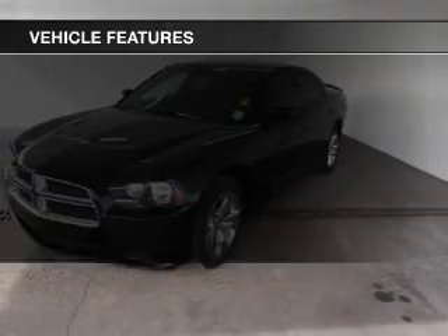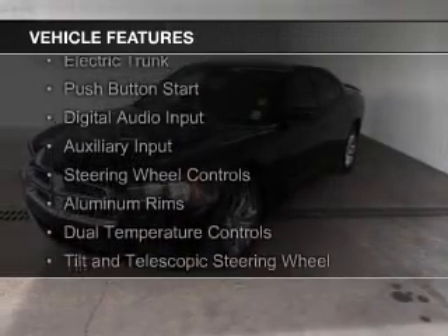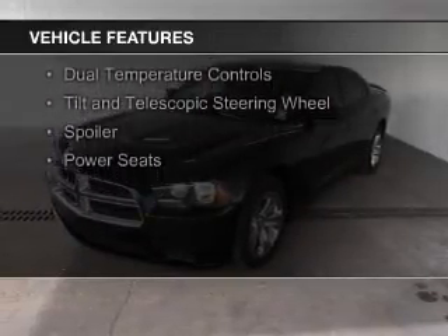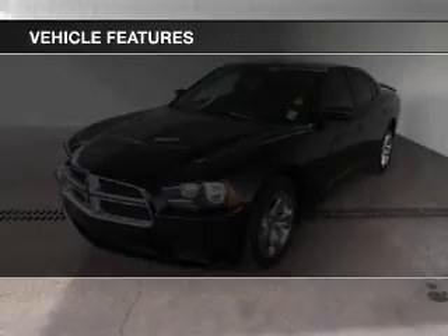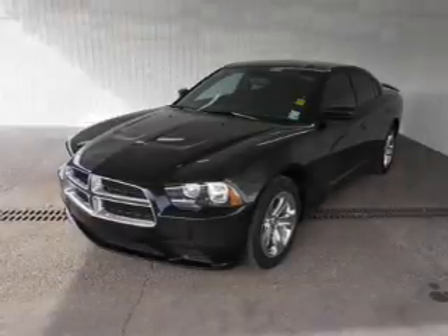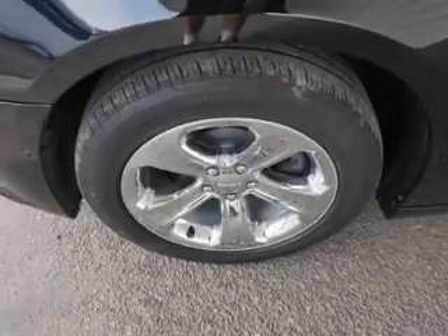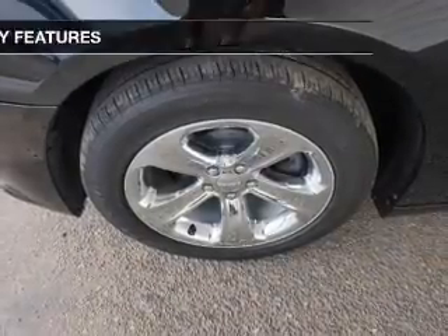The features include electric trunk, push-button start, digital audio input, auxiliary input, steering wheel controls, aluminum rims, dual temperature controls, tilt-and-telescopic steering wheel, a spoiler, and power seats. Safety was made a priority with these features.